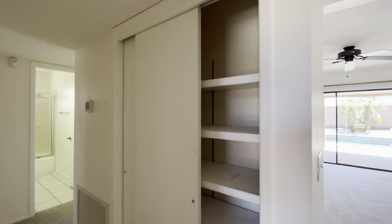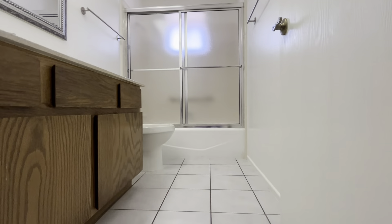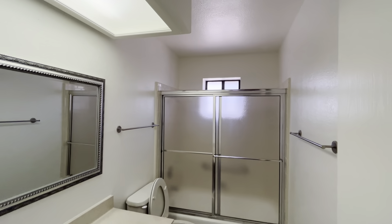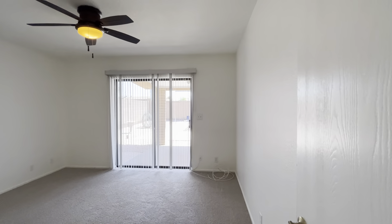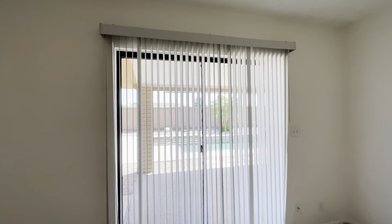On this side of the house we have some more storage and bathroom number one, with a shower-tub combination. Bedroom number one is nice because it has views of the pool and gets a lot of natural light.